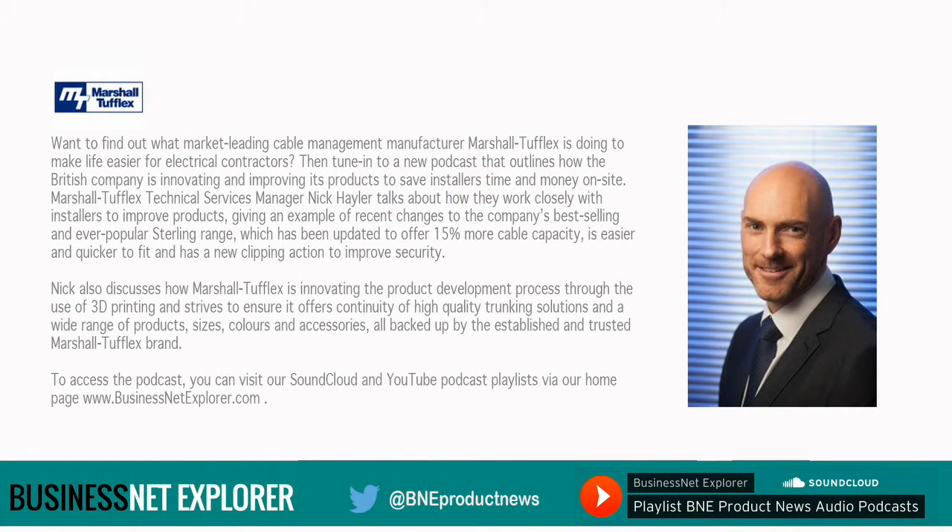Want to find out what market-leading cable management manufacturer Marshall Tufflex is doing to make life easier for electrical contractors? Then tune in to a new podcast that outlines how the British company is innovating and improving its products to save installers time and money on site.